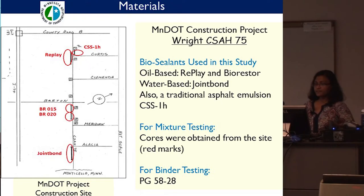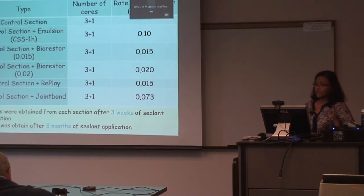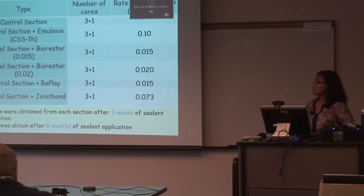We obtained cores from the treated sections for initial testing. We also tested the effect of these products on the binder PG 58-28. These are the application rates for the treated sections. Three cores plus one — the first three cores from each treated section were obtained after 3 weeks of sealant application. Then, to get an idea of how it performed over time, we obtained one core from each treated section and from the control section after 8 months of sealant application, so we could run a comparison between 3 weeks and 8 months.